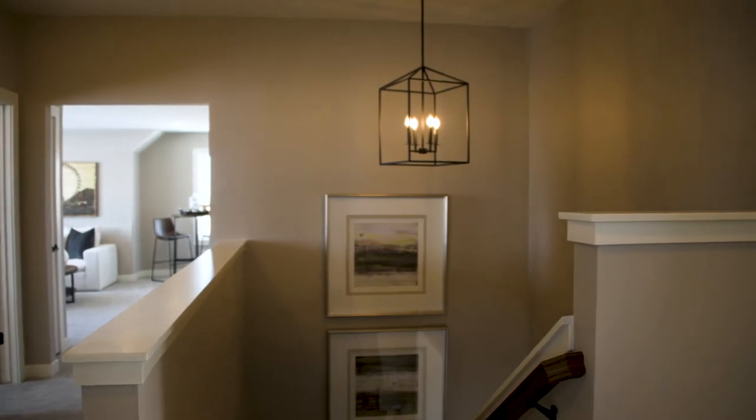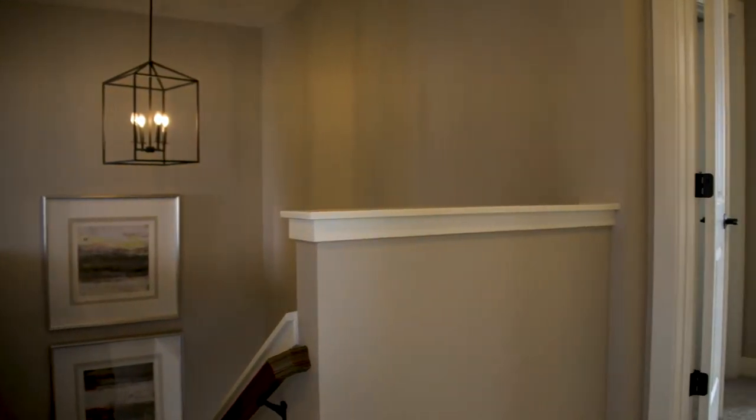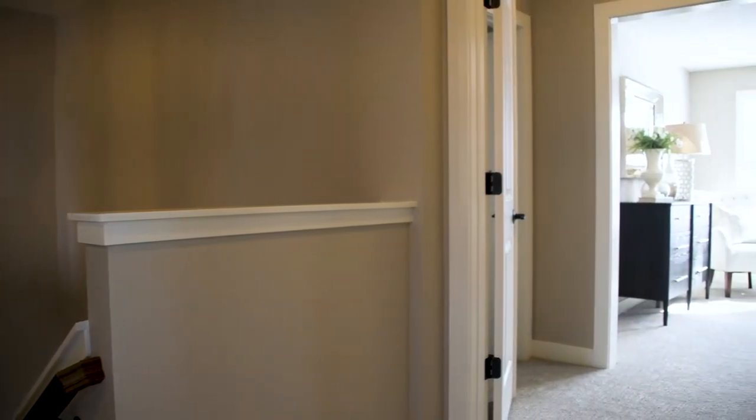The stair is a central element, and all of the bedroom spaces and the extra living space on the second floor open off of this piazza, giving it a feeling of being the heart of the home on the second floor.